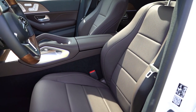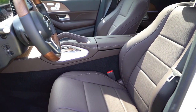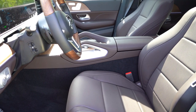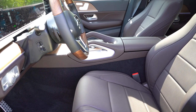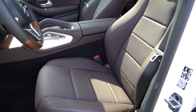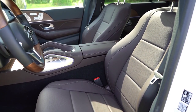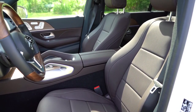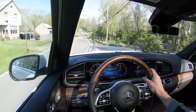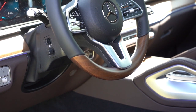Power-adjustable front seats come standard with memory settings for three drivers and three passengers — including memory on the passenger side, which you don't always see. MBTex upholstery comes standard; leather seating is available for $1,620, and Napa leather for $2,990. Heated and ventilated front seats both come standard — ventilated seats became standard on the 2022 GLS. Multi-contoured front seats with a massage function go for $1,100. I'll note that Mercedes' horizontal seat seams aren't my personal preference — vertical seams, as found on some other Mercedes models, feel more comfortable to me.